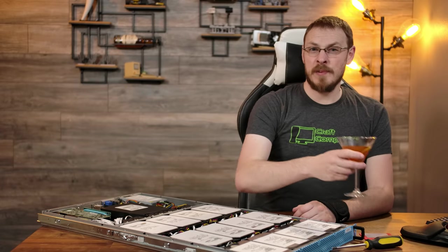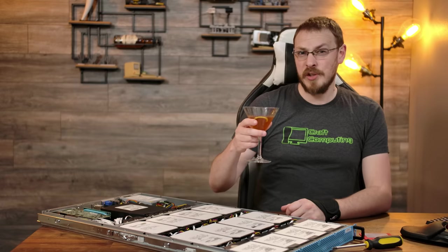So why do I drink cocktails over the top of really expensive server gear? Just to trigger people.